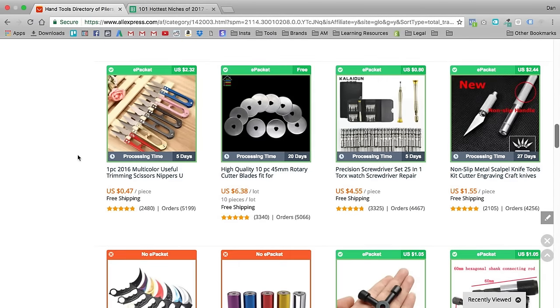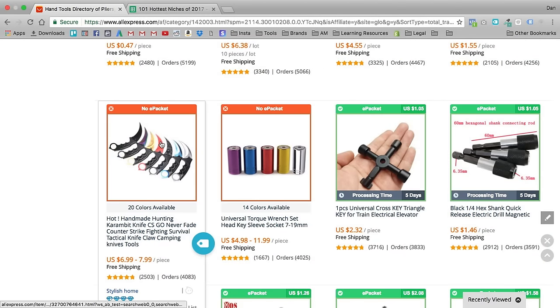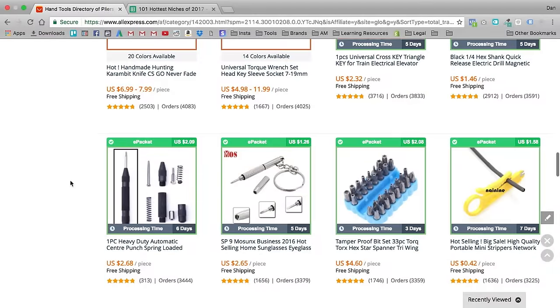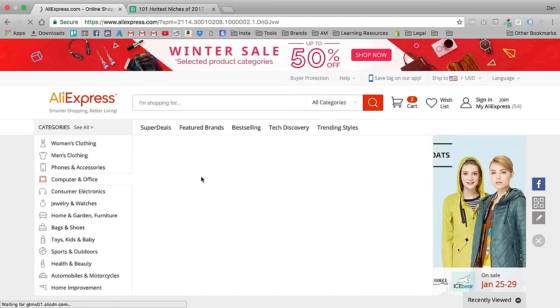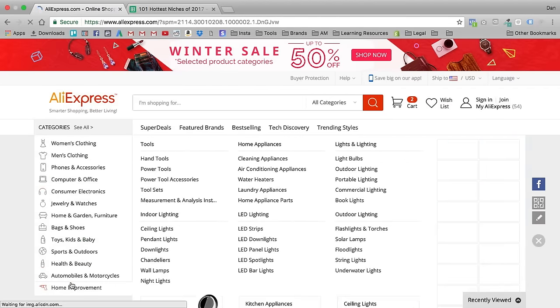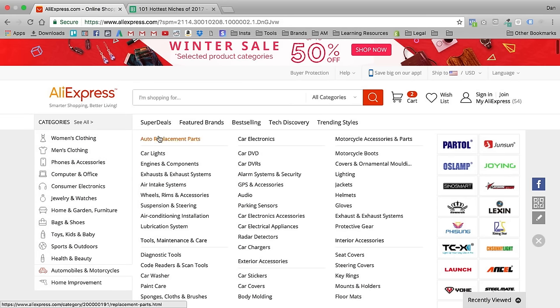Something like this CS Go knife product is really cool — you'd be able to target people who are interested in CS Go. This is very easy to do. More often than not I'll go for a product that's a little bit easier to target than some of the examples I've shown. Let's go ahead and do auto replacement parts — we have car lights, engine components, exhaust, air intake, wheels, rims, and accessories. Let's go with wheels, rims, and accessories.